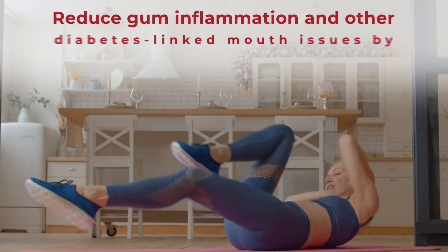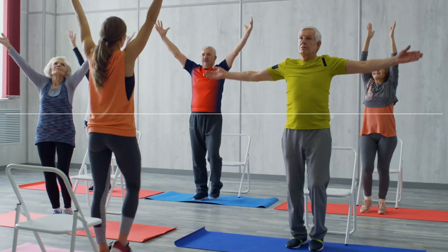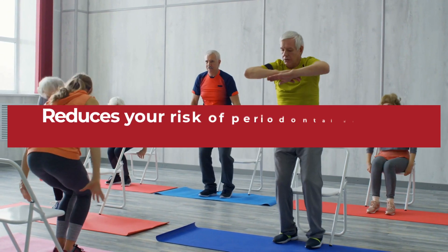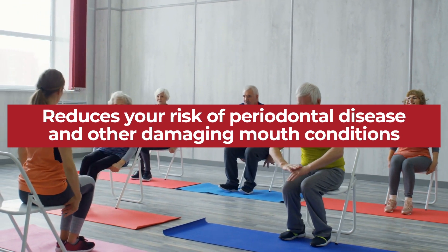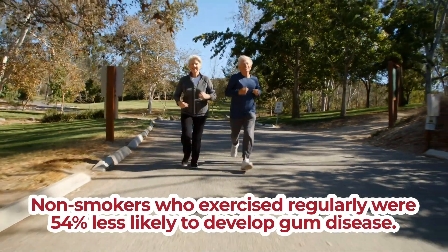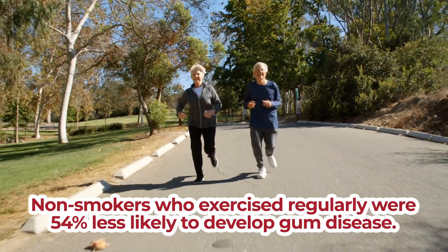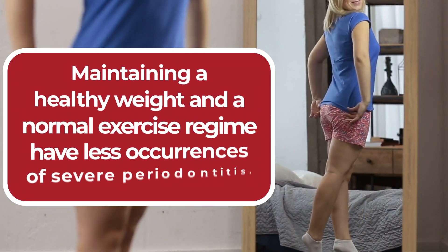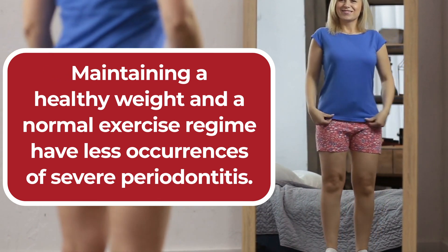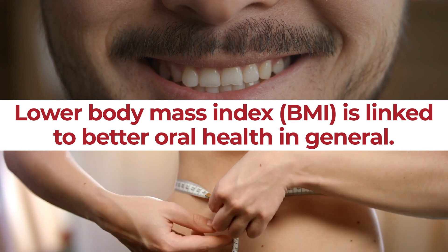You can also reduce gum inflammation and other diabetes-linked mouth issues by upping your physical activity. Regular exercise not only increases your muscle mass, it also benefits your cardiovascular system and your blood flow, which can reduce your risk of periodontal disease and other damaging mouth conditions. A study conducted by Colgate showed that nonsmokers who exercised regularly were 54% less likely to develop gum disease than nonsmokers who did not regularly exercise. The study also found that people who maintain a healthy weight and a normal exercise regime have fewer occurrences of severe periodontitis, and research has revealed that having a lower body mass index is linked to better oral health in general.